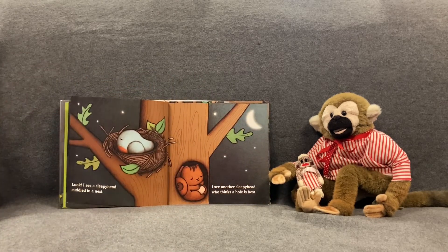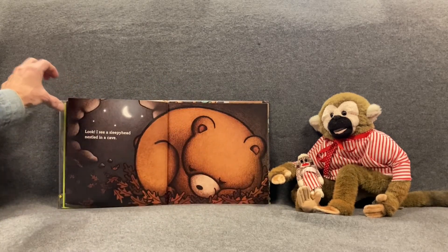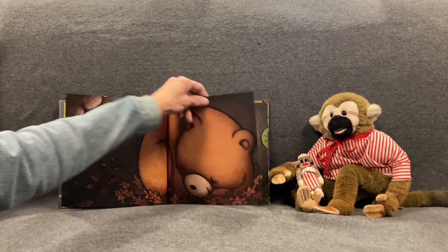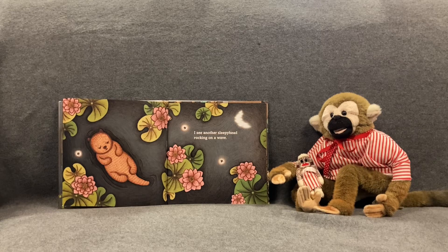Look! I see a sleepyhead cuddled in a nest. Do you see the bird? I see another sleepyhead who thinks a hole is best — looks like a squirrel in a hole in the tree, all curled up. Look! I see a sleepyhead nestled in a cave. Look at the big brown bear. I see another sleepyhead rocking on a wave. You know what that guy is? I think it's a sea otter, floating in the water. All sleepy.